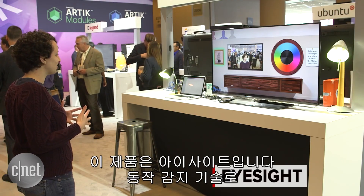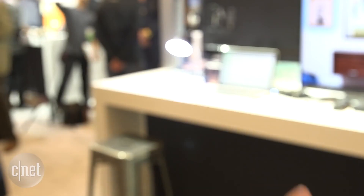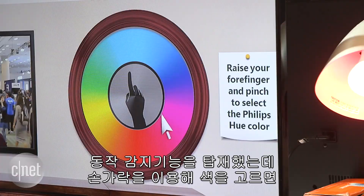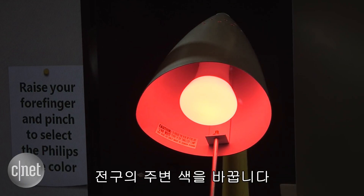So this is EyeSight. It's gesture technology using a really cheap webcam. It has gesture recognition, so if I pull up my finger and pinch on a color, it changes the hue of this Philips Hue lightbulb.